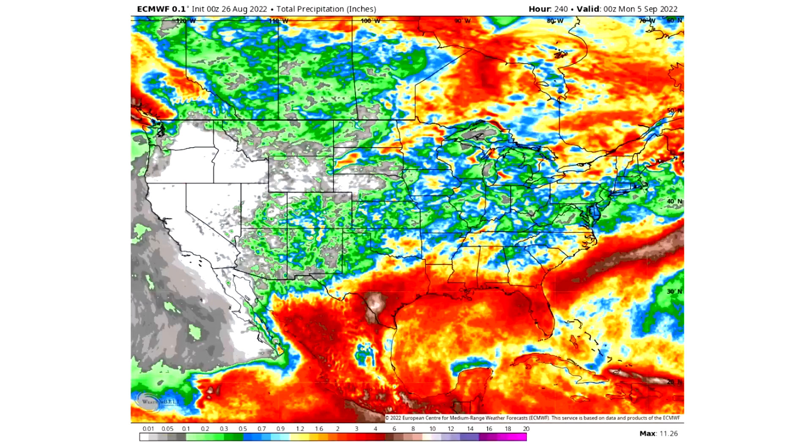For total precipitation through the next 10 days: white areas expect practically no precipitation; greens represent a tenth of an inch or less; greens also cover a tenth to half an inch; blues represent half an inch to an inch; yellows represent an inch to two inches; reds represent two to five inches; and purple/brown tones represent five to ten inches of precipitation.